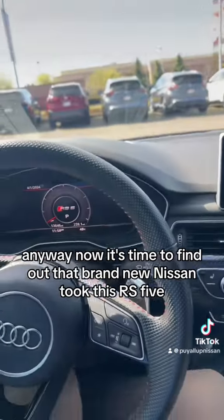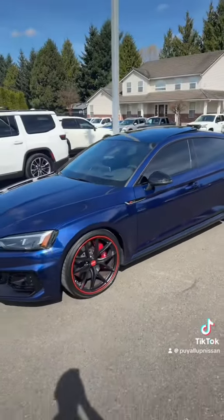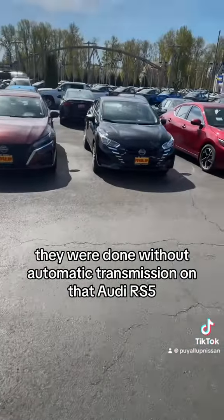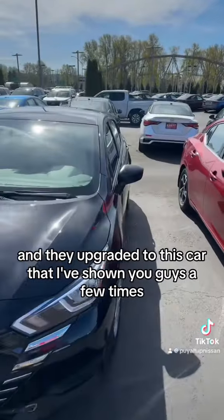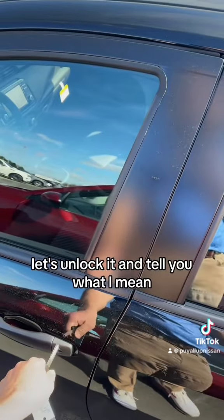Now it's time to find out the brand new Nissan they took this RS5 and upgraded to. Take one last good look at it — it's a good looking vehicle. They were done with that automatic transmission on the Audi RS5, and they upgraded to this car that I've shown you guys a few times. It's sad to see this thing go so quickly. Let's unlock it.